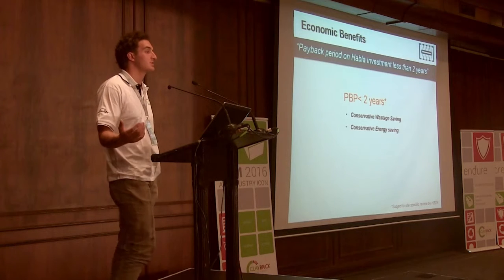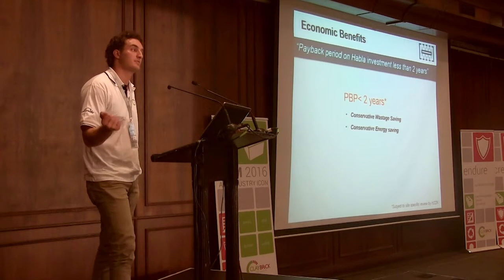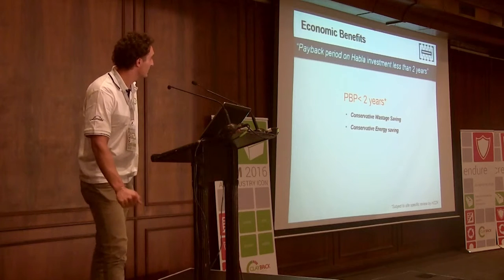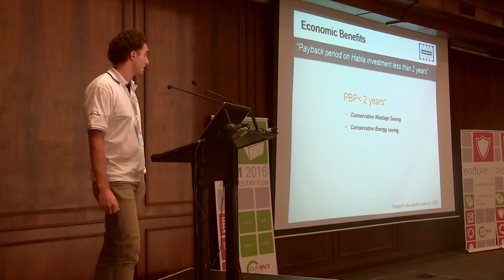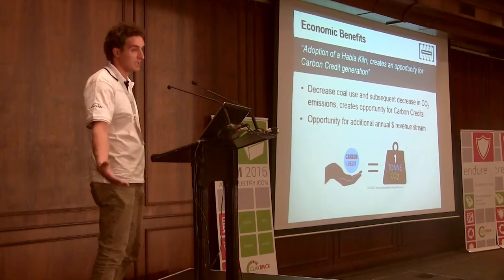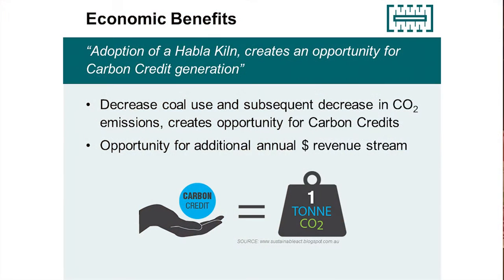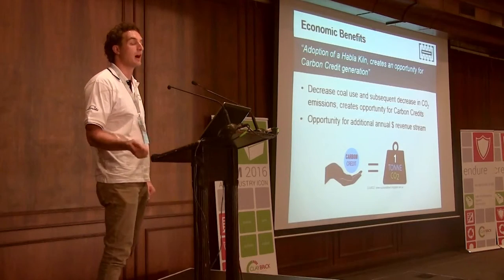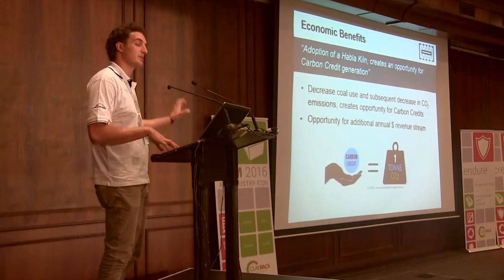We've used extremely conservative figures in the financial model. On wastage saving I've used about 10%, but I really think we could get it down to 1% or less. On energy saving we've taken 25% as our model, but I really think it's going to be much more like 50%. So this two-year payback period is actually doing even better. On top of that, there's carbon credit generation with the pending carbon tax, giving an additional optional revenue stream. We have Anil Butter on the team, a clean technology expert in carbon markets who has worked with the UN and more recently with Standard Bank.